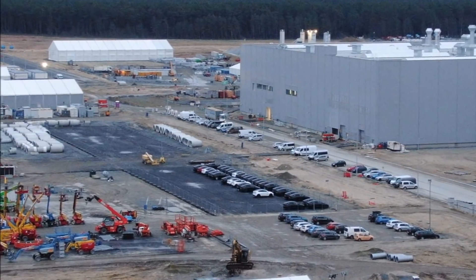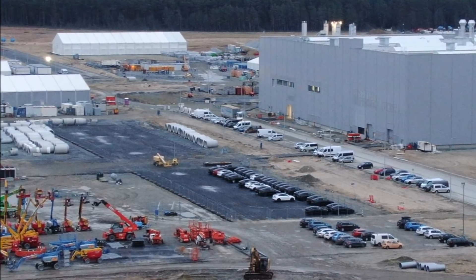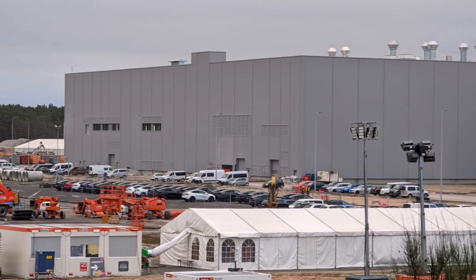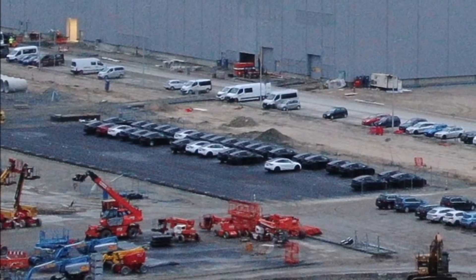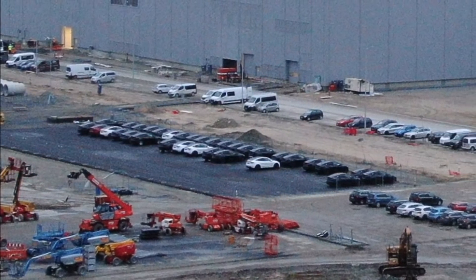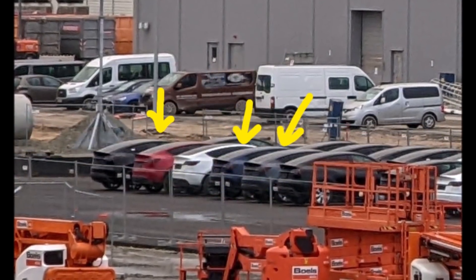We still have nine more months to go, and even going from 1,000 to 5,000 units per week would be a great advance for Giga Berlin. One very important thing is that Tesla needs to hire more workers. With 3,000 to 4,000 workers you can't produce 10,000 cars a week — you'd need at least 10,000 workers at Giga Berlin to produce 10,000 cars, according to what I've read in the media.